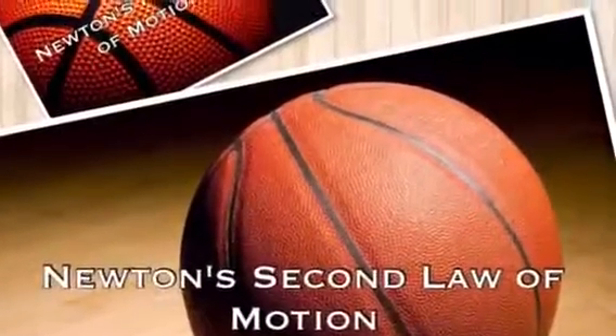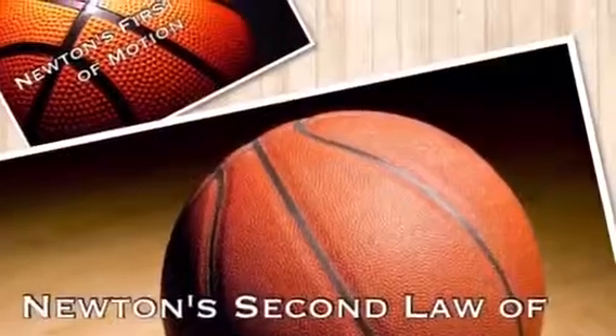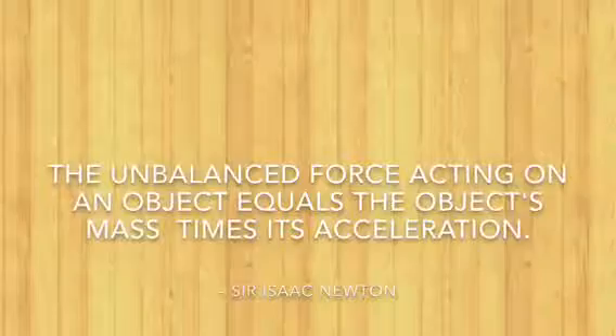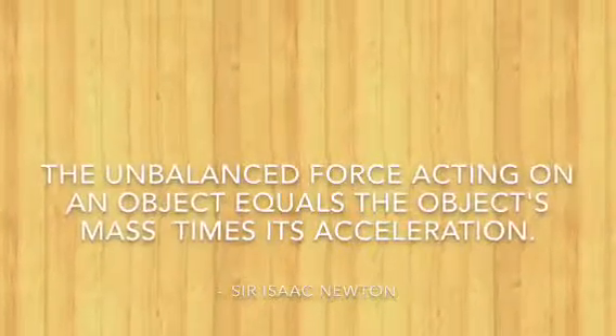Newton's second law of motion: the unbalanced force acting on an object equals the object's mass times its acceleration.